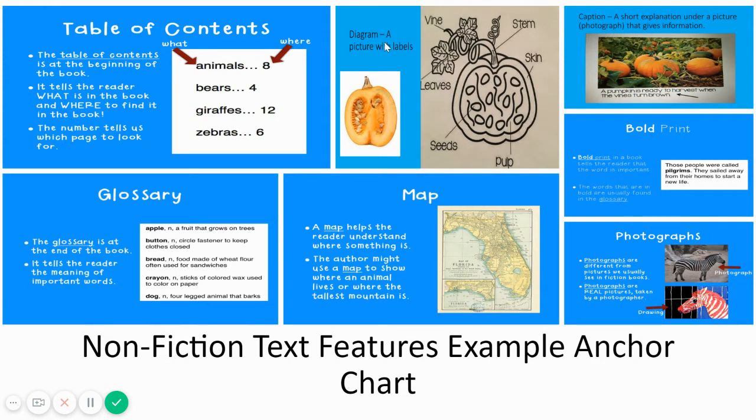A diagram is a picture with labels. Here we see a vine, leaves, seeds, pulp, skin, and stem. Next, we have a caption. A caption is a short explanation under a picture or photograph that gives information. Our caption reads: a pumpkin is ready to harvest when the vines turn brown.